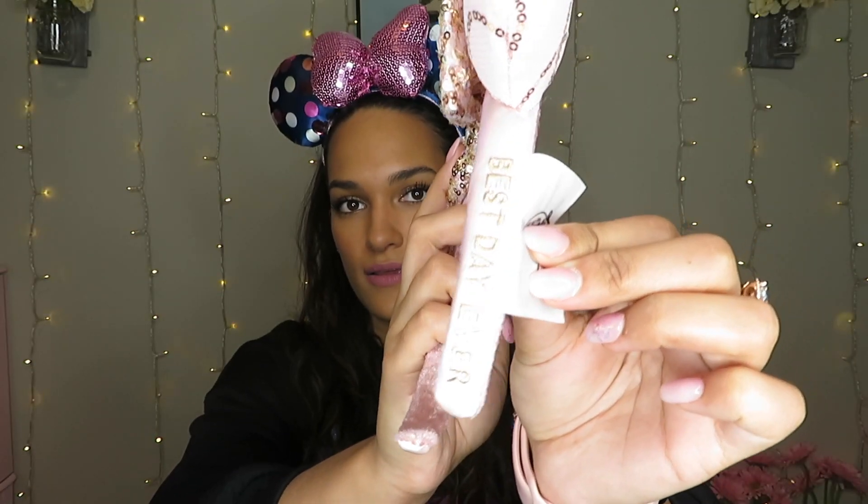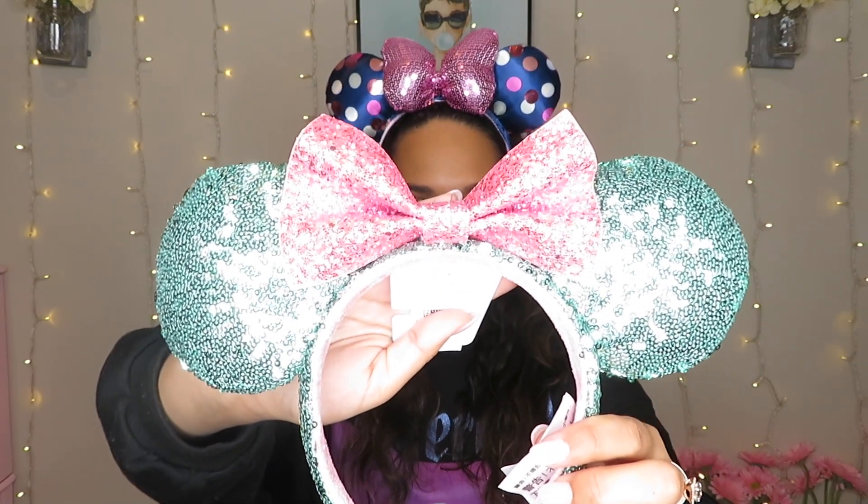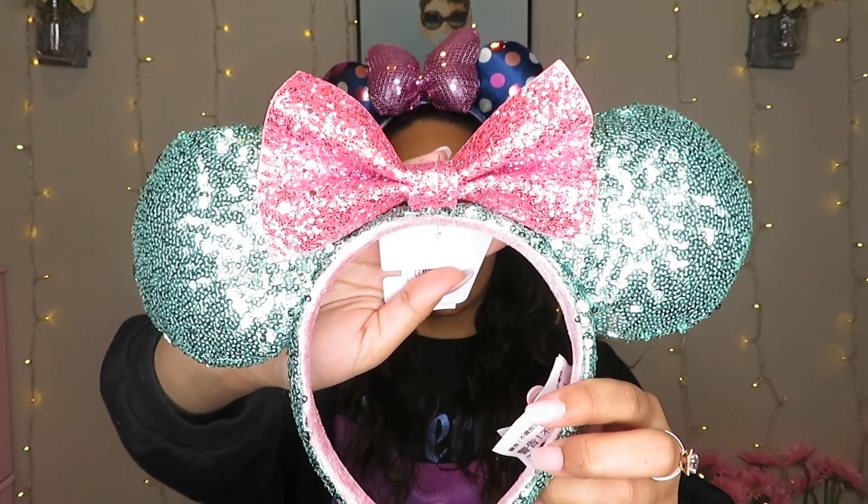The next pair of ears I got from the outlet are the mint green and baby pink ears. I think these are so cute — when I first saw these they made me so happy. At the outlet these were seven dollars. I collect ears, so I probably have about 40 pairs.